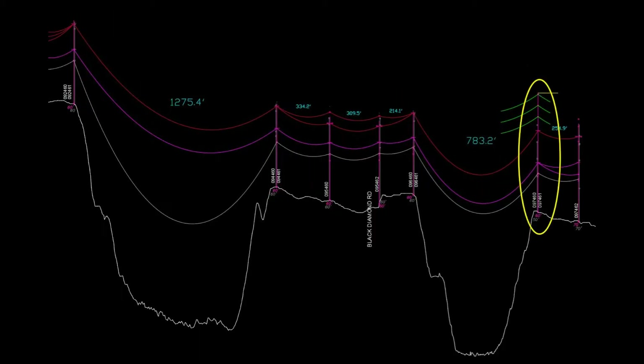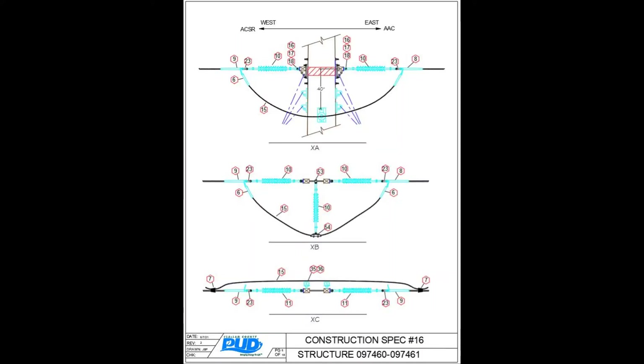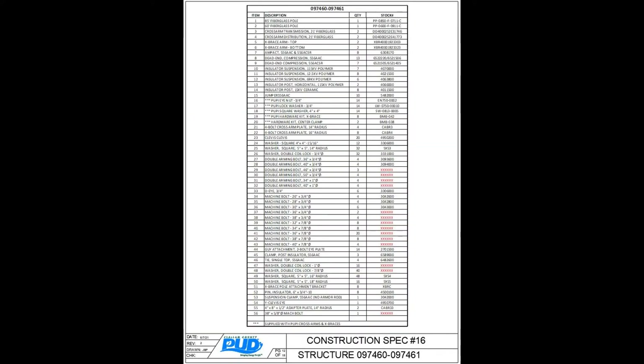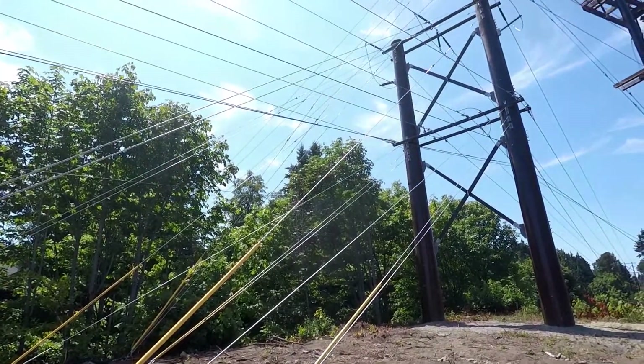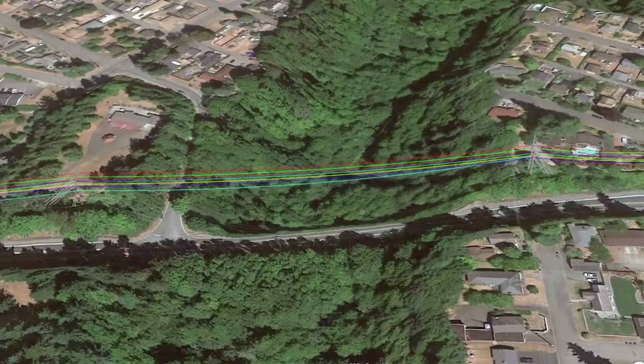The H structure on the east end of the project is the first to be built. The structure is built following very detailed construction specifications, which detail every attachment and every piece of equipment used to build the structure. This first H structure, which also supports City of Port Angeles utilities, is fully built and stands as an impressive structure rising high into the air.